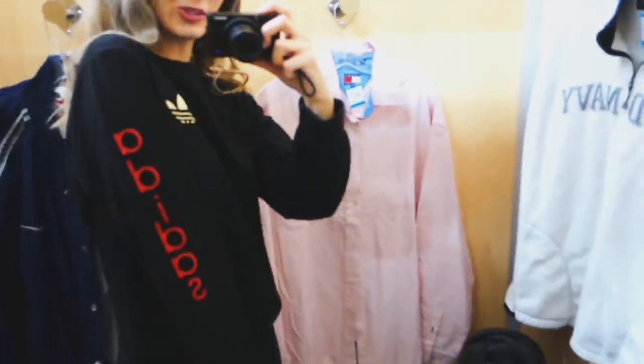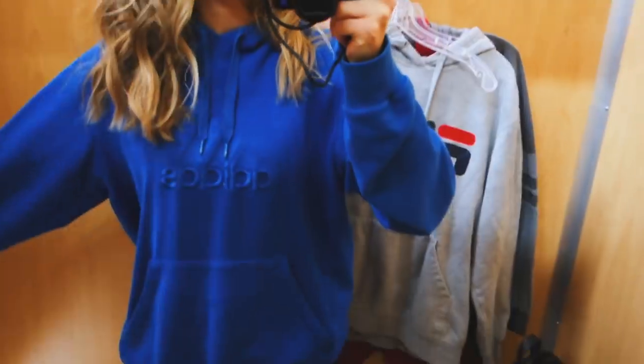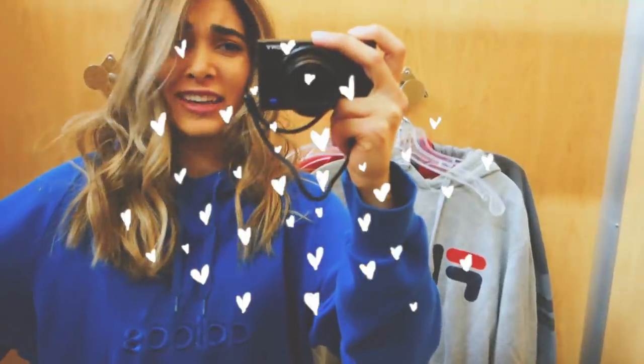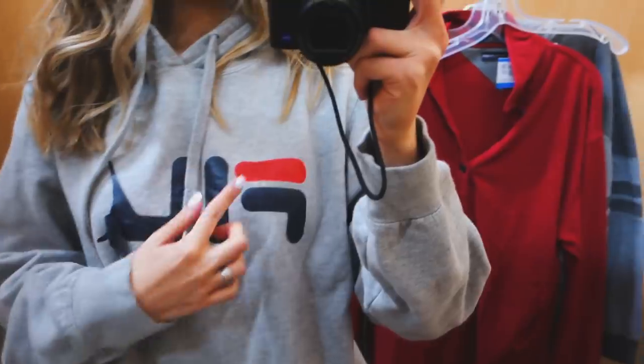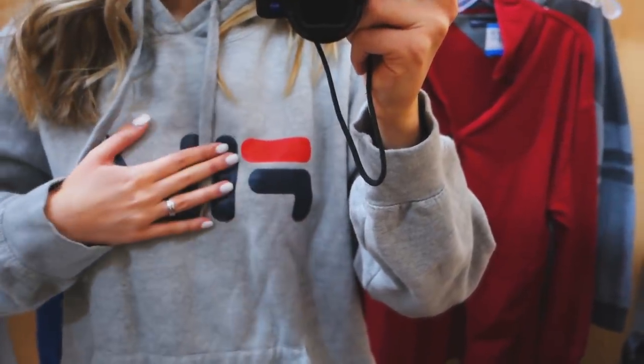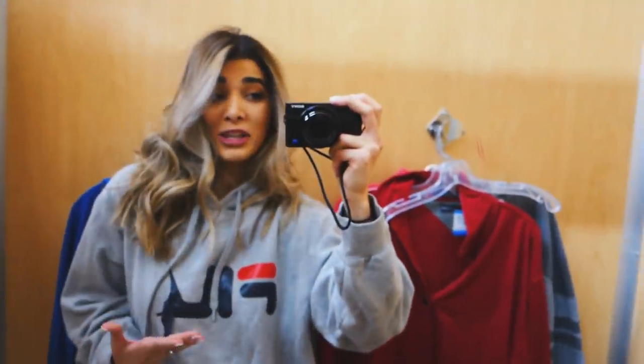This sweatshirt is so sick. I love sweaters that fit this way — they're like oversized, but not too oversized. And this color is everything. Because the logo is kind of falling apart, maybe just leave the 'F' because this is very obviously Fila, and then get rid of the rest. That way it would just be like that, and I think it will look pretty cute.